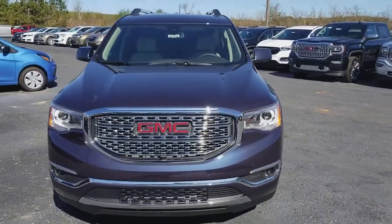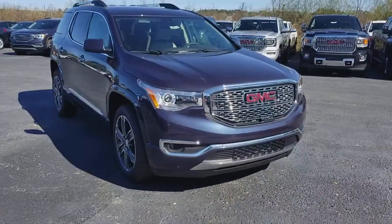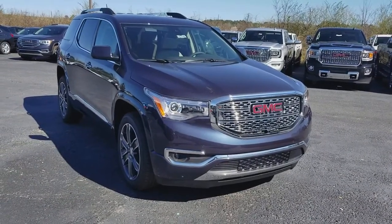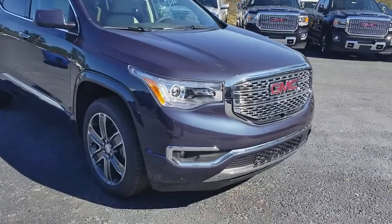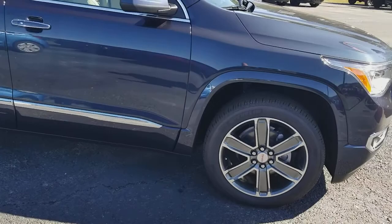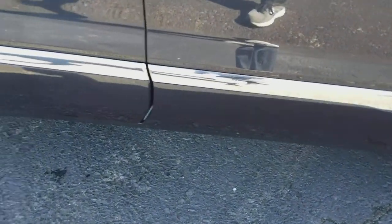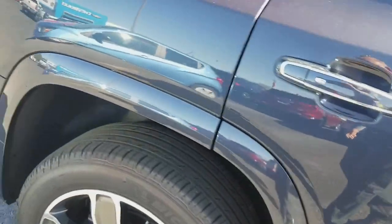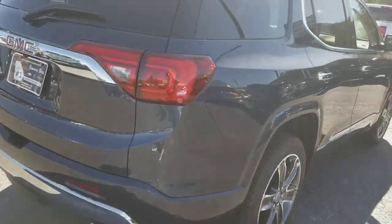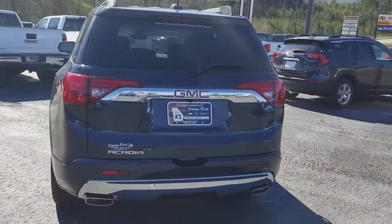Good morning, it's a beautiful Saturday morning here at Jimmy Britt Chevrolet. We're going to take a quick peek at the GMC Acadia Denali, brand new for 2018. The signature honeycomb grille and upgraded wheels on the Denali — as opposed to the other trim levels — are all painted the same color. It also has a nice dual exhaust look to it.